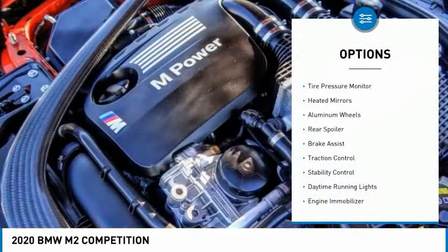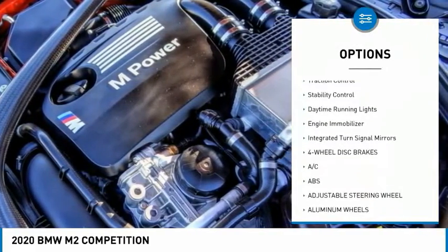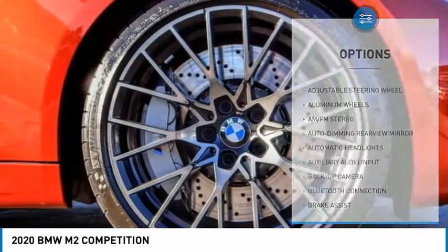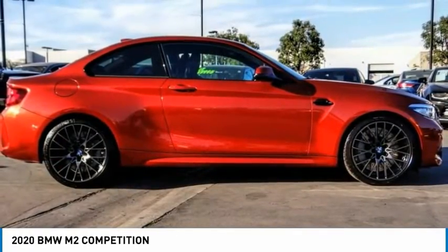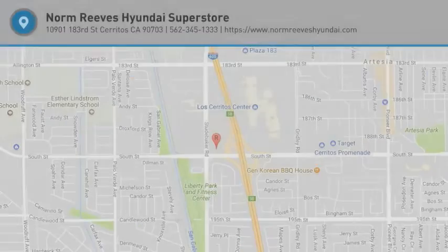Here are some of this vehicle's great options: tire pressure monitor, heated mirrors, aluminum wheels, rear spoiler, brake assist, traction control, stability control, daytime running lights, engine immobilizer, and integrated turn signal mirrors. This vehicle offers reliability and good looks at a great price, so come in and take a test drive today.